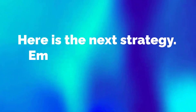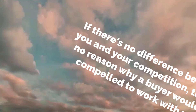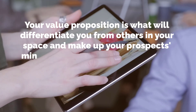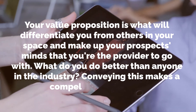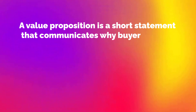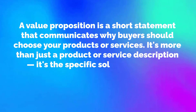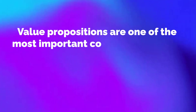Here is the next strategy: emphasize your value proposition. If there's no difference between you and your competition, there's no reason why a buyer would be compelled to work with you. Your value proposition is what will differentiate you from others in your space and make up your prospects' minds that you're the provider to go with. A value proposition is a short statement that communicates why buyers should choose your products or services — it's the specific solution your business provides and the promise of value a customer can expect you to deliver.